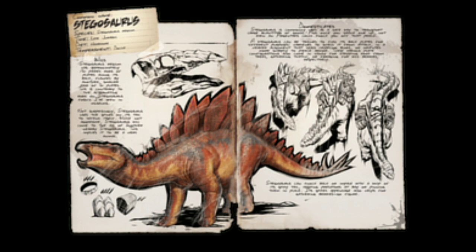Stegosaurus can knock back or impale with a whip of its spiky tail, keeping predators at bay or pinning them in place. Its spiked appendage also helps for gathering berries. Go figure.